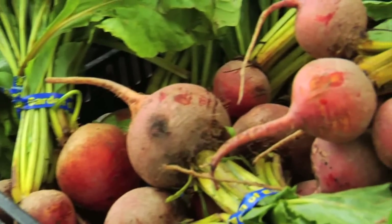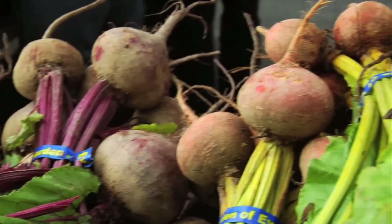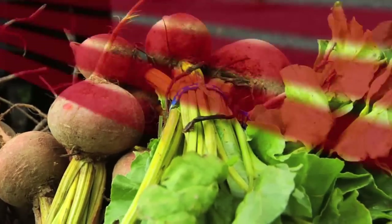Common varieties of beets include red, golden, and candy cane. And although most beets are harvested in the summer and fall, Garden Aviv has them available all year round because beets can be stored in root cellars over the winter months.